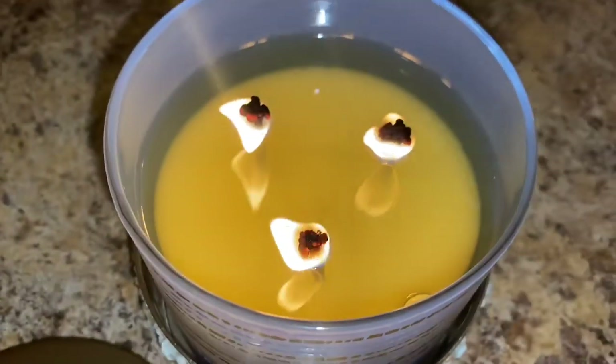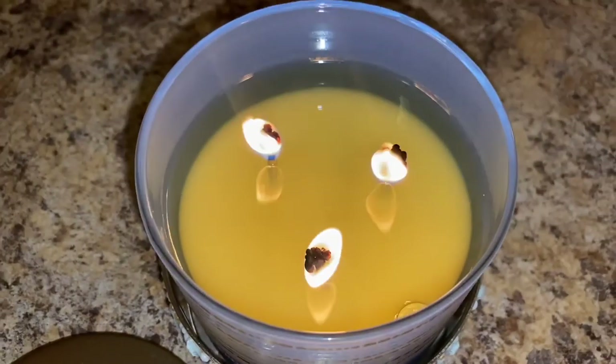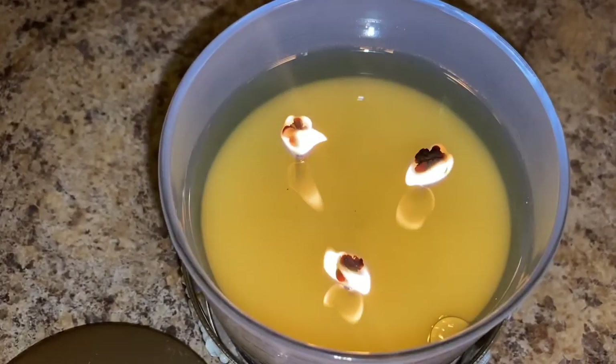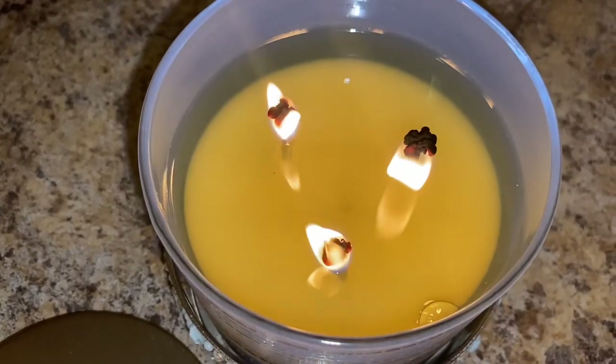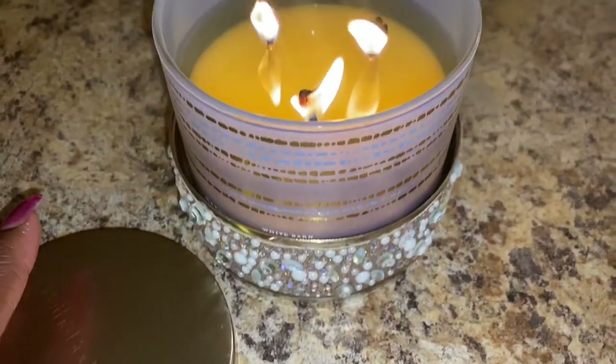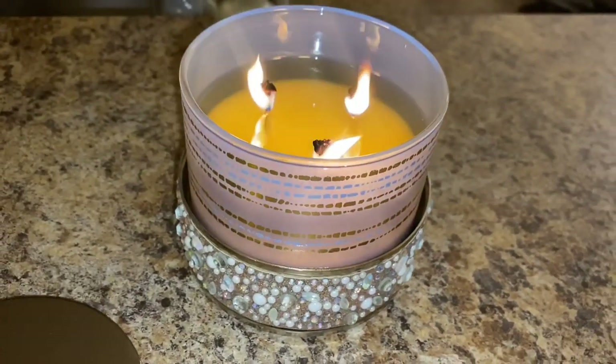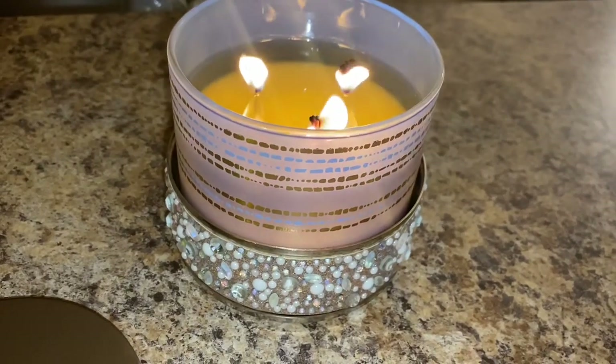First, let's talk about these mushroom wicks. I hate when candles do this — the mushroom wicks at the top, that's a no for me. But it did burn evenly, so that was a plus. The notes in this are gooey caramel, creamy milk chocolate, and a sprinkle of sea salt.